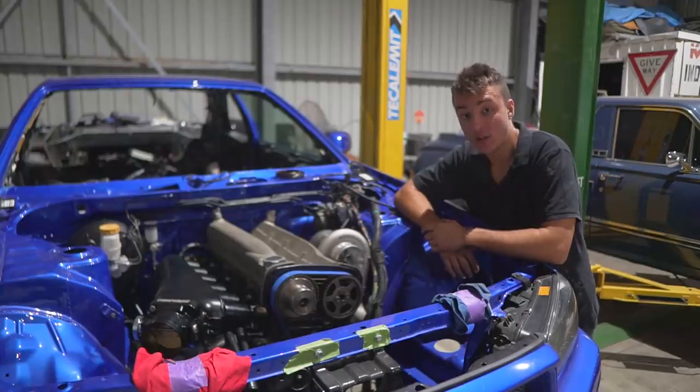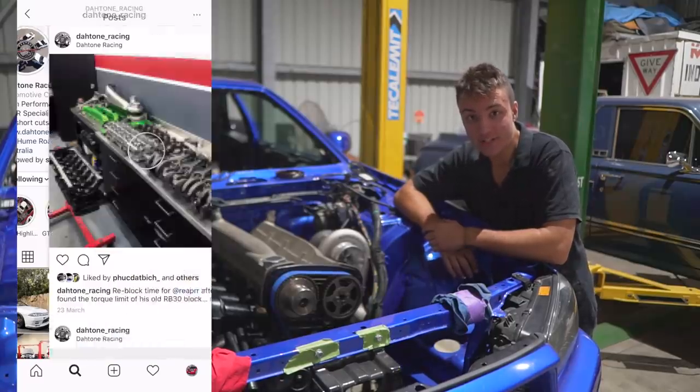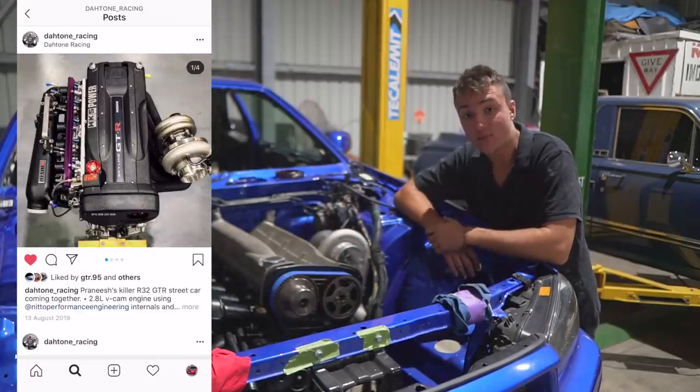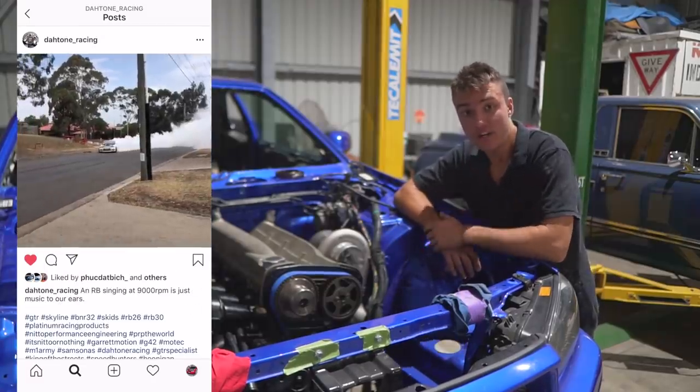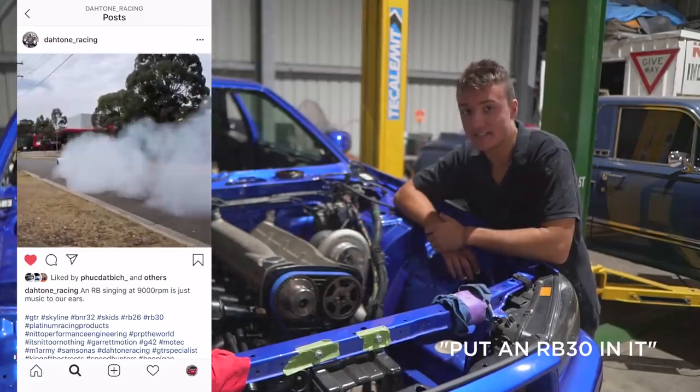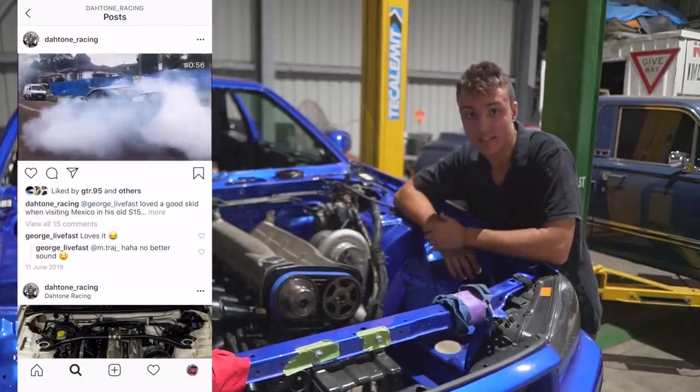I ended up contacting Anthony from Dartone Racing, who has built one or two RBs to say the least. He sacrificed an hour of his time on the phone talking RBs and he said, look, just put an RB30 in that. So I guess you can kind of see where this story is going.